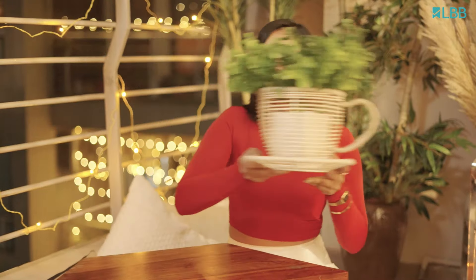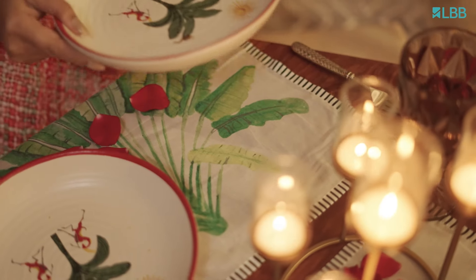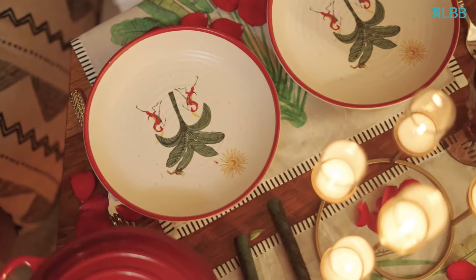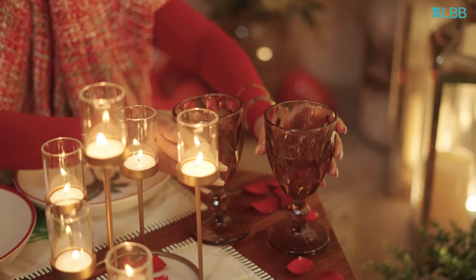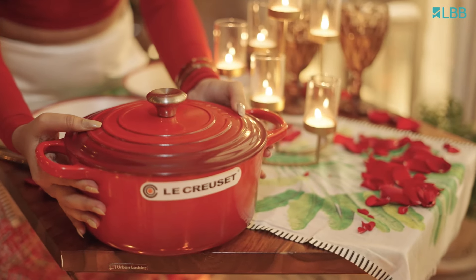This adorable looking teacup, which is a planter, I'm keeping it here. Adding these very cute looking pasta plates right here. And how can we miss some very good looking glasses? Following the theme, using this red pot to serve my pasta hot.